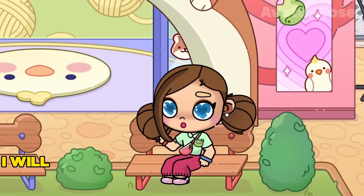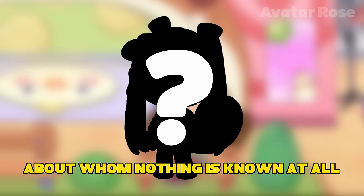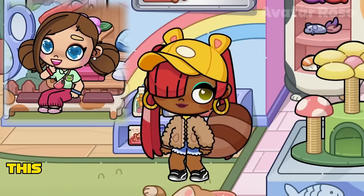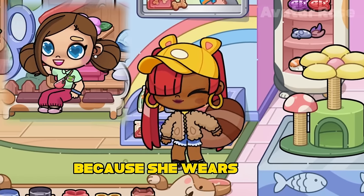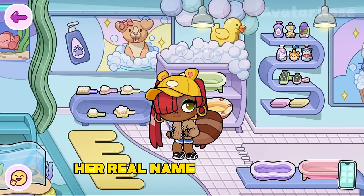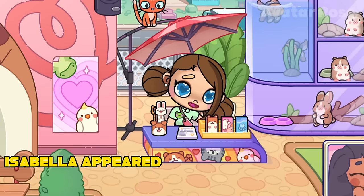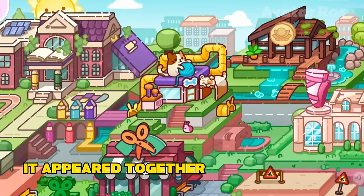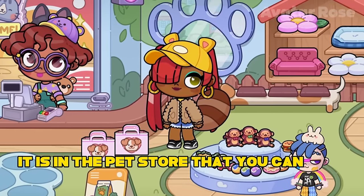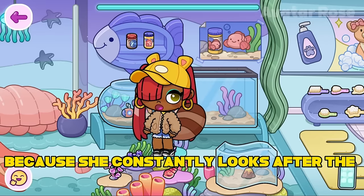Hello friends! Today I will tell you the story of a completely new character, about whom nothing is known at all because she appeared in the game quite recently. This character is called Brown Raccoon because she wears a tail very similar to a raccoon's tail, but it is brown. Her real name is Isabella, and she loves animals very much. Isabella appeared in Avatar World quite recently, together with an update in which a pet store was added. It is in the pet store that you can find Isabella — she appears in different places because she constantly looks after the store and the animals.